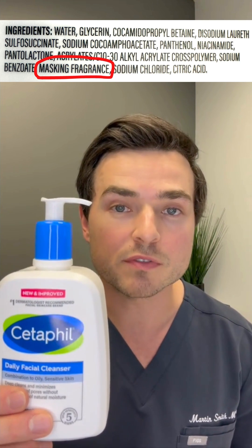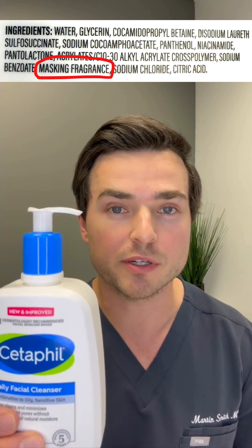It's surprising that the improved version still contains masking fragrance, which is not good for sensitive skin. So there you have it — these are the ingredients that I think are responsible for the reactions people are having to the Cetaphil face wash.